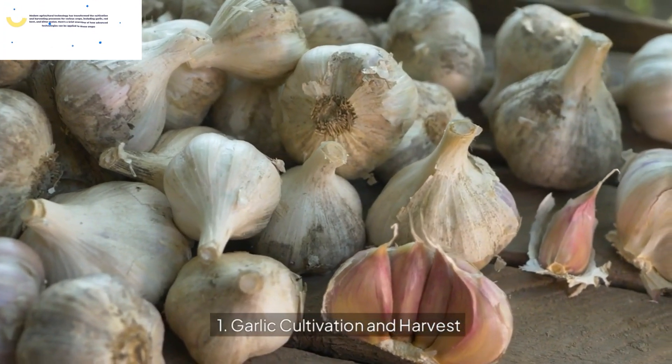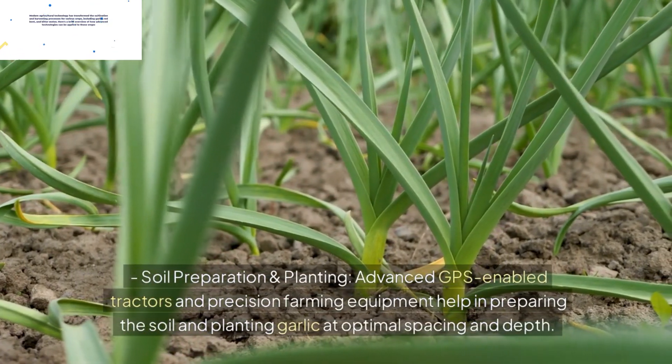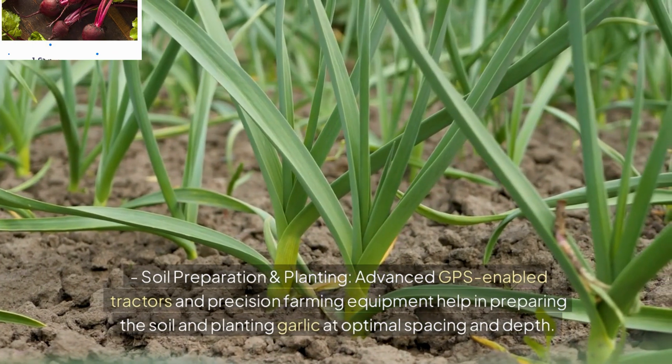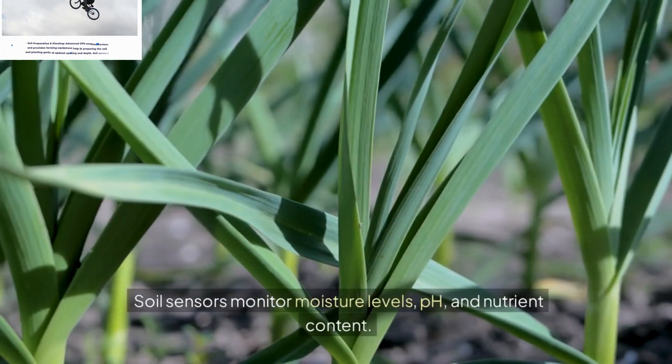1. Garlic Cultivation and Harvest. Soil Preparation and Planting: Advanced GPS-enabled tractors and precision farming equipment help in preparing the soil and planting garlic at optimal spacing and depth. Soil sensors monitor moisture levels, pH, and nutrient content.